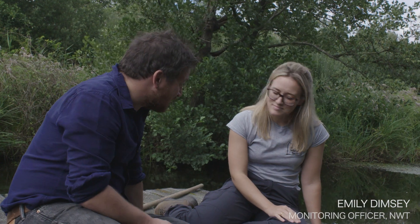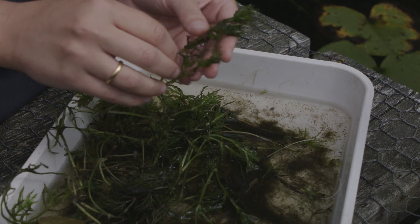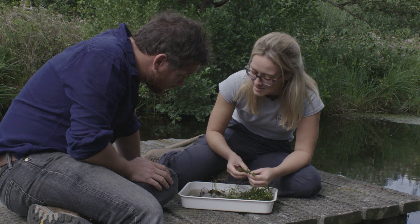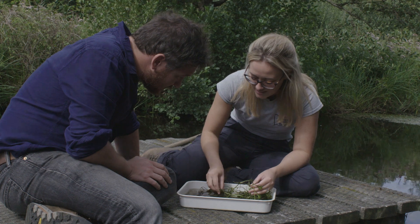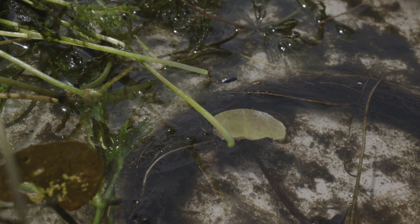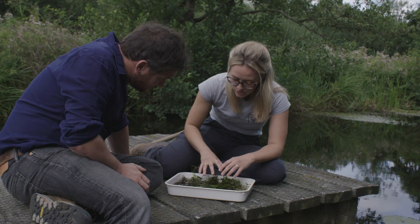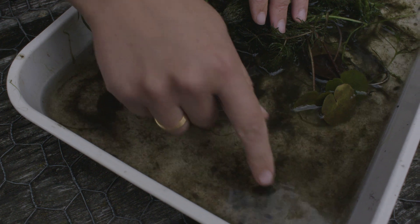It's quite clear there's lots going on in there — what have we got? Here we've got what's called holly-leaved naiad, which is actually a red data book species and is a priority species for us. These sorts of species you wouldn't find in polluted waters; these are species you'd typically find in unpolluted waters. And we've also got loads and loads of invertebrates that you can see diving around in there.